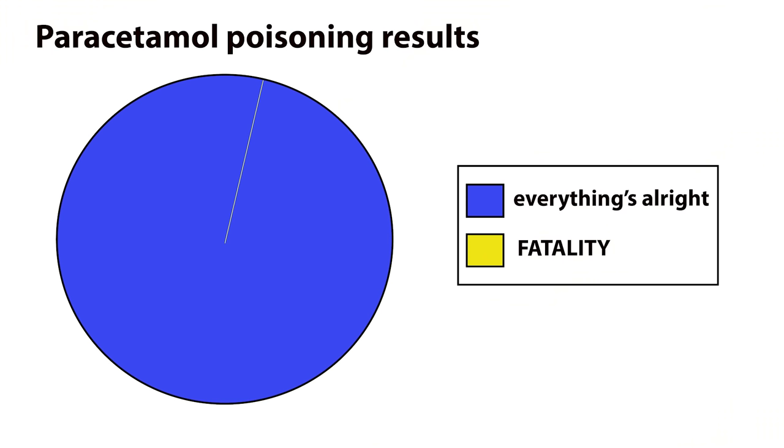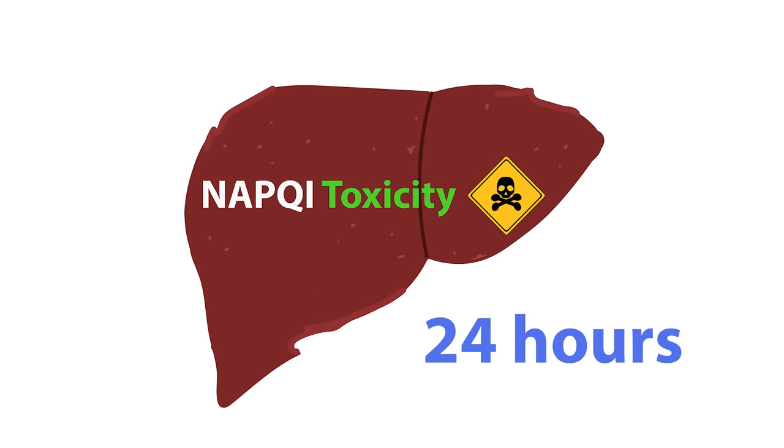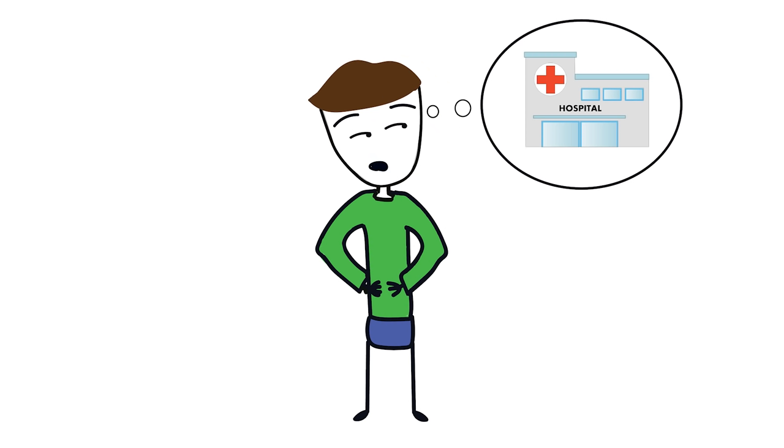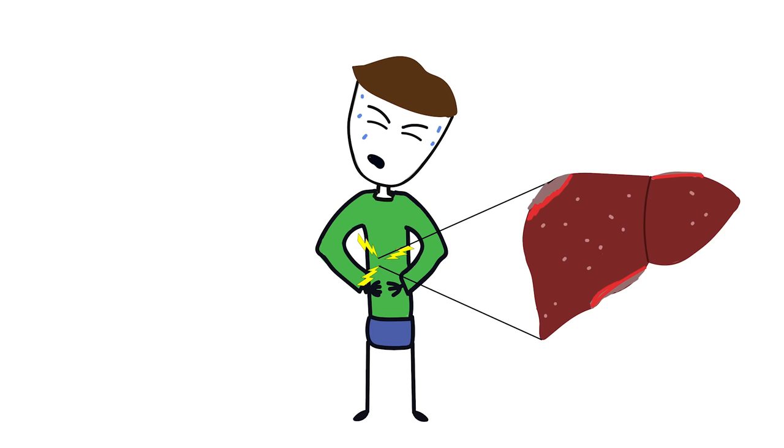Paracetamol poisoning is a very slow and painful way to go. Surprisingly, numerous case studies have shown that paracetamol poisonings have very low fatality rates, with only 1 in 100,000 being fatal. It's this low for a couple of reasons. Firstly, it takes a long time for NAPQI toxicity to take effect in the liver, sometimes as long as 24 hours, so people having second thoughts have time to get medical attention. When liver damage does manifest, it becomes noticeable as an acute pain in the right upper quadrant of the abdomen, and it's this growing pain that causes most people to seek medical attention.